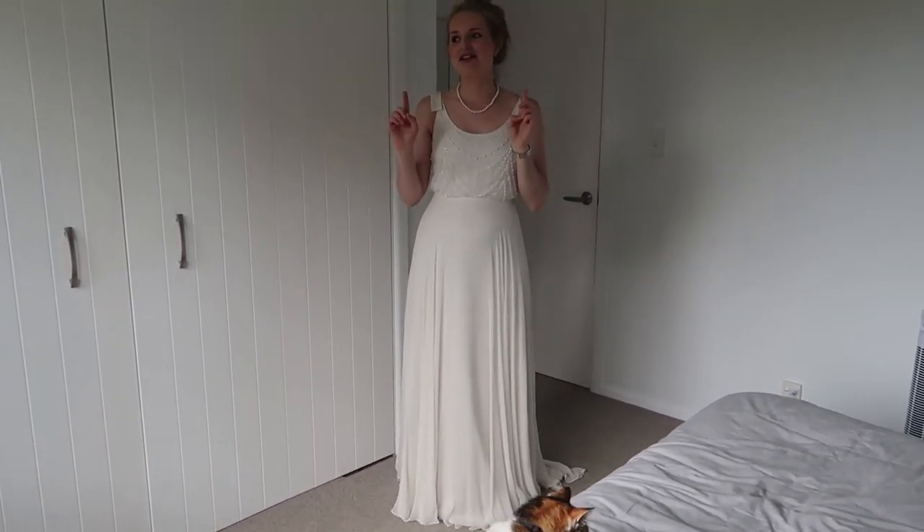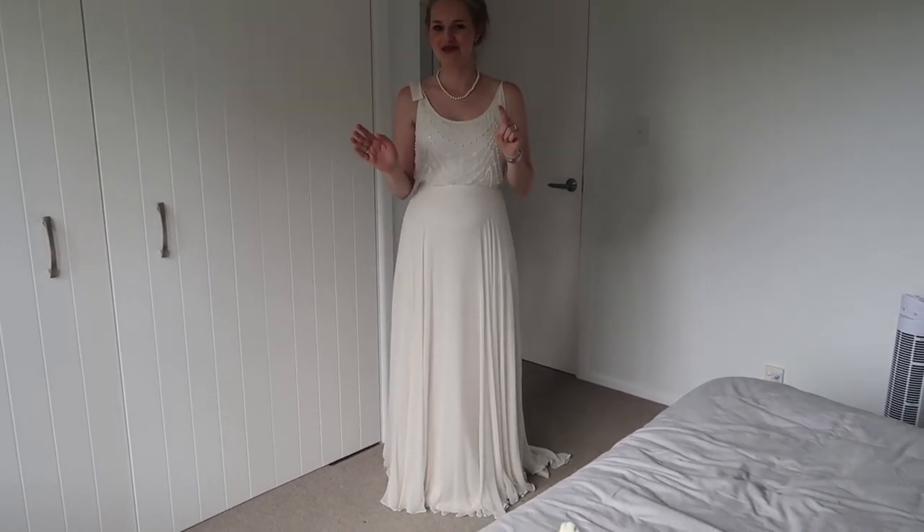Everything about this dress I absolutely love, and by the time you see this I would have already worn it to get married. That is it for this video — hopefully you enjoyed watching the story of how I found my beautiful wedding dress, which I still love so much. I'm kind of sad I'm not going to get to wear it again. Keep your eyes peeled for a video all about our wedding coming as soon as we have the photos back from the photographer. I hope you all have a really great week — see you later, bye!